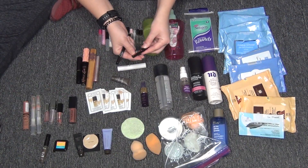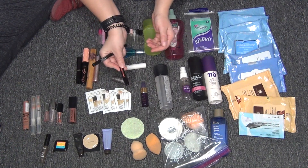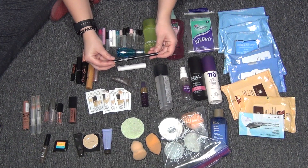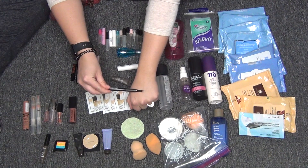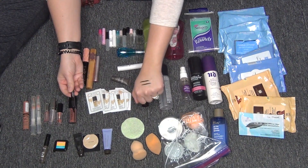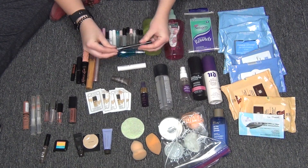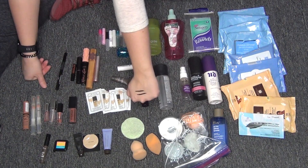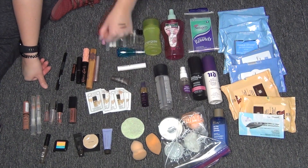For the two eyeliners: the Benefit They're Real Push-Up Liner — I hated this, it didn't work and was super dry. And the Laura Geller Eye Calligraphy Liquid Eyeliner in Black — I really loved this one. It did get super dry toward the end so I couldn't use it, but I really enjoyed it overall. The tip was just not quite as sharp as I like my lines to be.